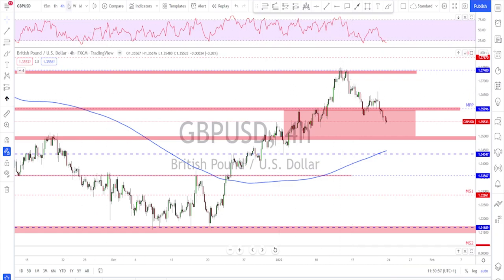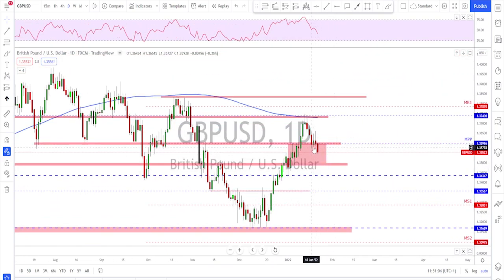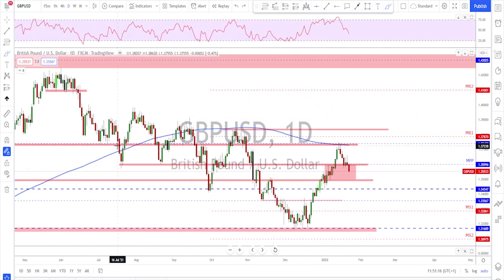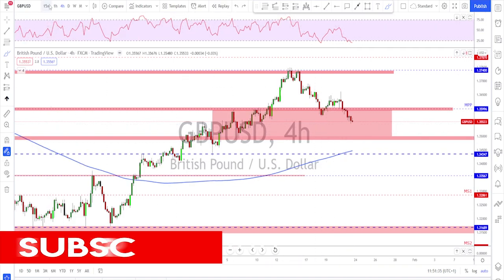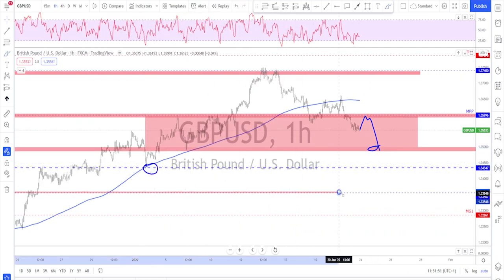Sterling is also bearish after the retest of the 200 moving average on the daily. Last Friday they went back inside the old range that had been moving nicely to the upside. As mentioned in last week's overview, it was time for a correction, especially after retesting the key area and the 200 moving average. On the lower timeframe, after this failure they started making lower lows and lower highs, another failure to move higher, a break below structure, and a breakout of this bearish flag. Targets are toward the bottom of this range.